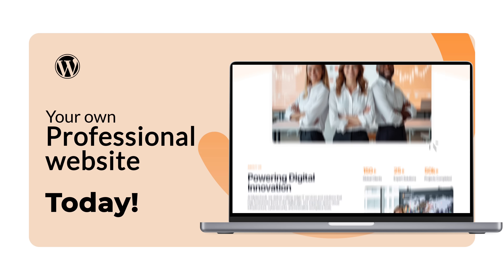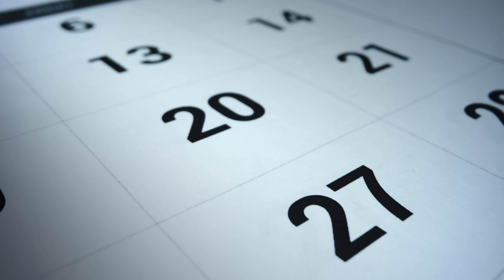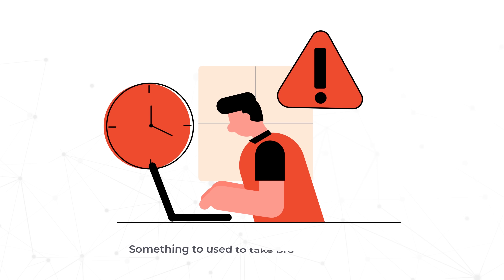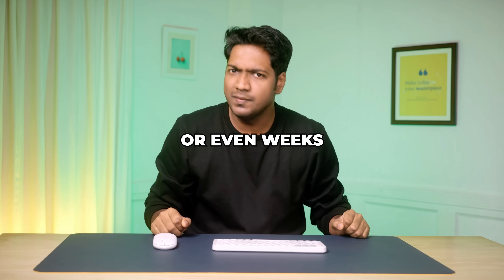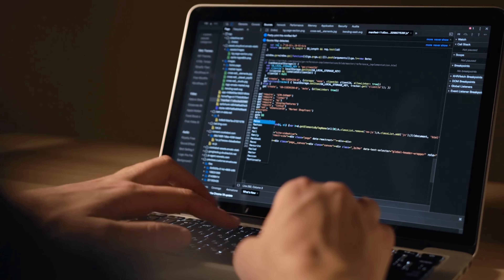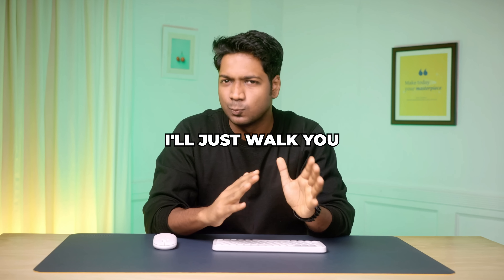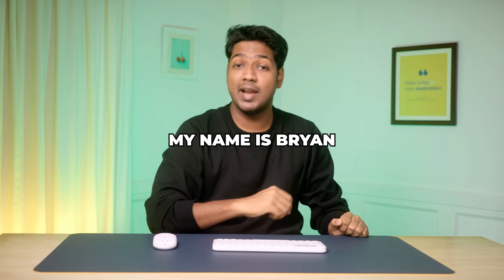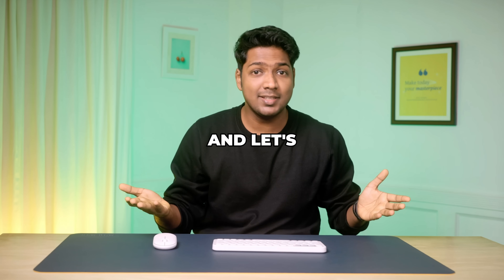Now imagine having your own professional website today instead of weeks from now. In this video I'll show you the exact steps to build a complete website in just 10 minutes — something that used to take professionals days or even weeks. You don't need any coding skills or design skills. I'll walk you through everything step by step and at the end you'll have your very own live website. My name is Brian from Website Learners and let's get started.